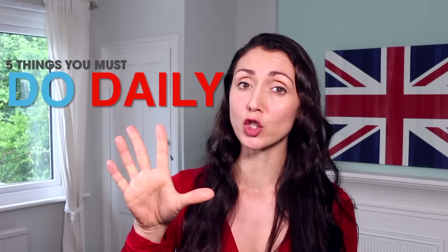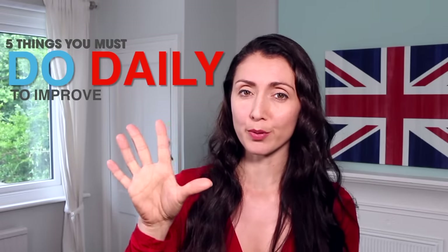Hello everyone, welcome back. Today I'm going to tell you five things that you must do daily to improve your English skills. Let's get going.